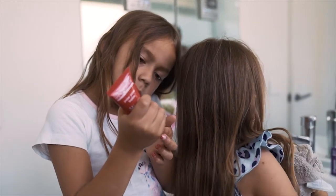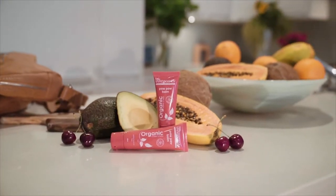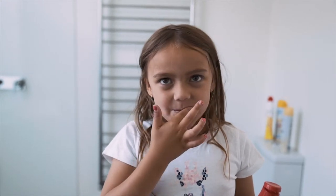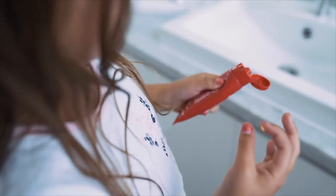A cult favourite here at Little Innocence is our Natural Certified Organic Paw Paw Balm. Our Paw Paw Balm has been made with nourishing beeswax, shea butter, calendula and Australian pawpaw — ingredients that soothe, nourish and replenish skin cells.